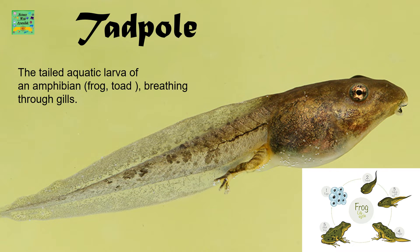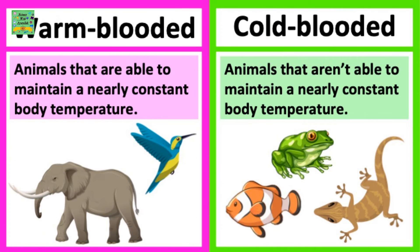Tadpole: The tailed aquatic larva of an amphibian, frog, or toad, breathing through gills. Warm-blooded: Animals that are able to maintain a nearly constant body temperature. Cold-blooded: Animals that are not able to maintain a nearly constant body temperature.